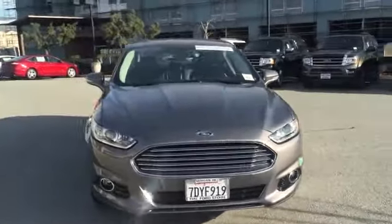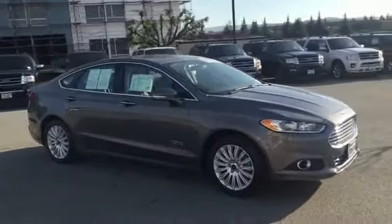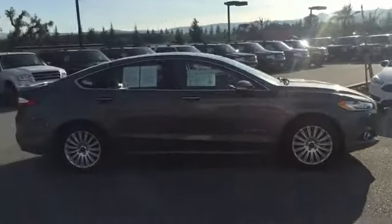The 2014 Fusion. You can have both impressive power and great economy in a Fusion. This vehicle has less than 25,000 miles.